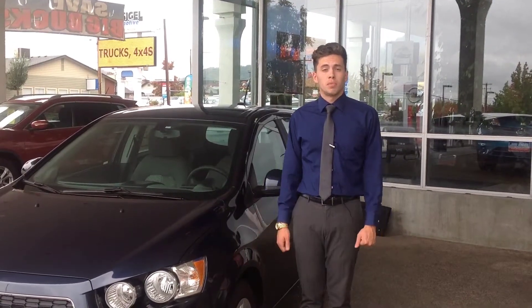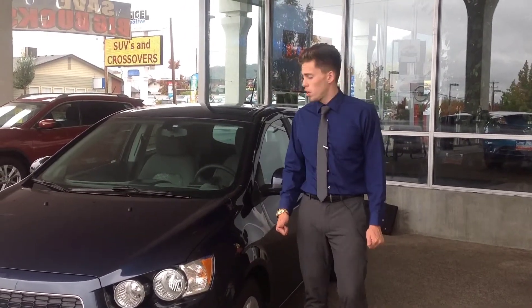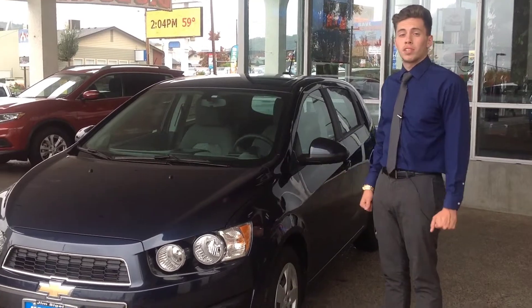So once again, this is Abram Marius at Jim Siegel Automotive. I want to thank you for watching, and this is the 2015 Chevy Sonic LS.